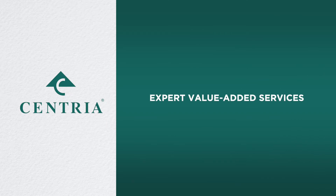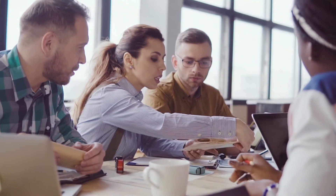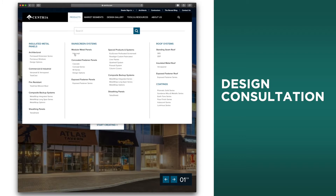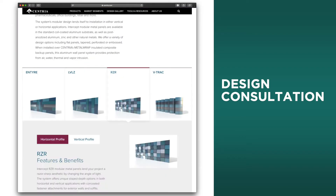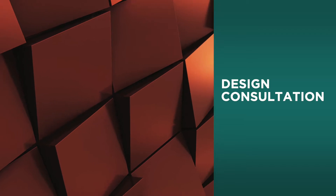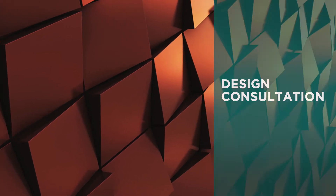With Centria on your team, you receive a complete range of value-added services from top experts, all to maximize your success. Through your Centria architectural representative, you have a single point of contact for Design Consultation, helping you choose the best products, systems, and materials to realize your vision, while meeting key performance criteria within your project's budget parameters.